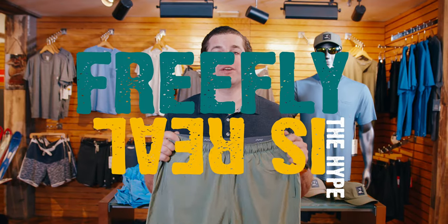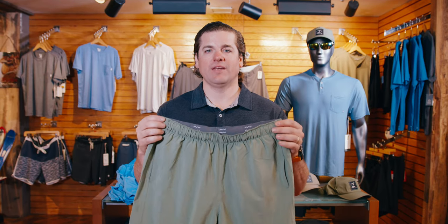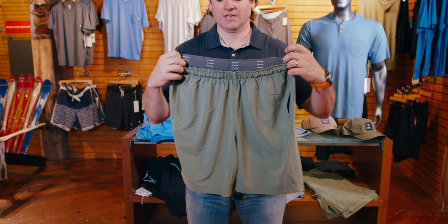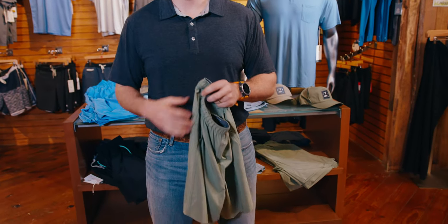Short season is here and today I'm going to tell you about FreeFly and why it's so awesome and why customers are loving it these days. I picked the Breeze short from FreeFly because it's a super functional outdoor inspired short, but it's got a kind of workout, techy feel to it. It's not like your traditional outdoor fishing short with all the pockets and all that.